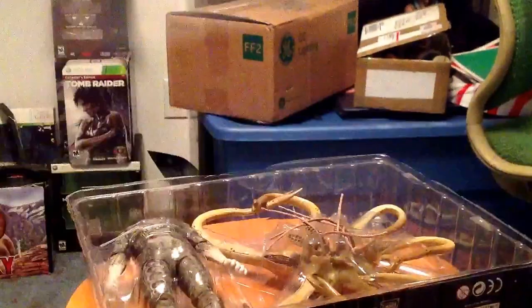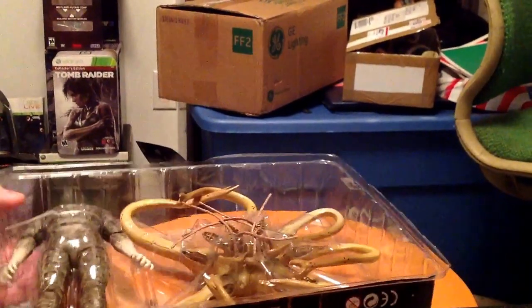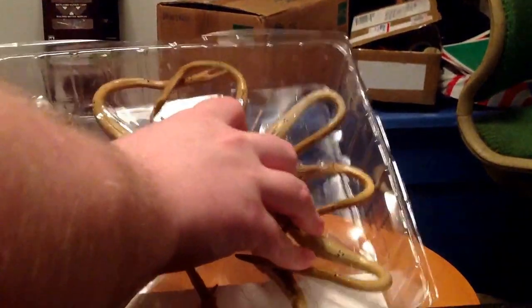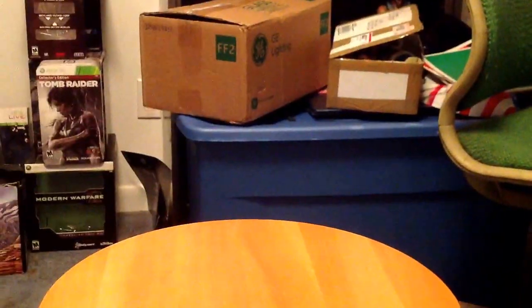I can hang this up. Oh my god. Tingly tinglys. So cool.